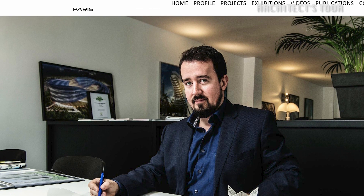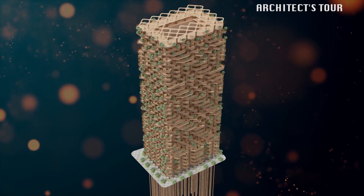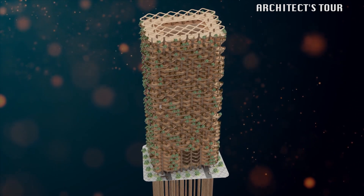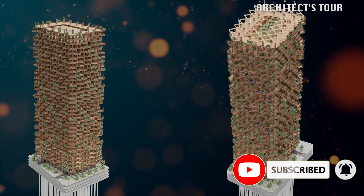This tower was designed by the French architect Vincent Galbo. As of today, it is in its conceptual design stage. Hopefully, soon this will be in construction. If you like this episode, please don't forget to subscribe and click the thumbs up button. Thank you for watching Architects 2.